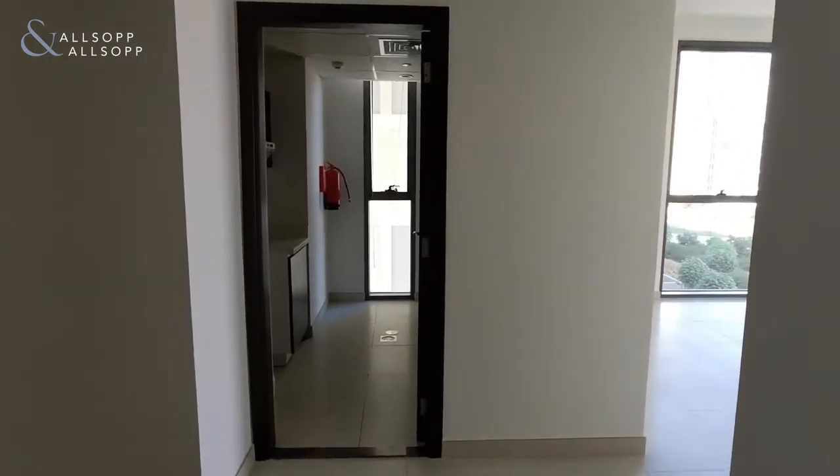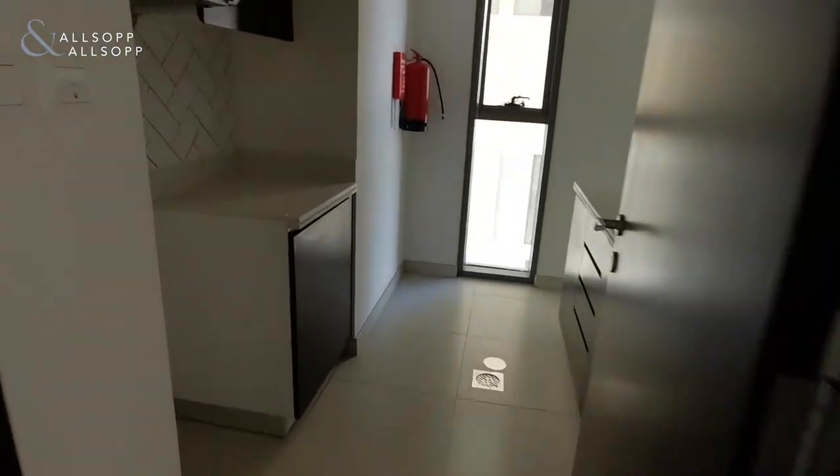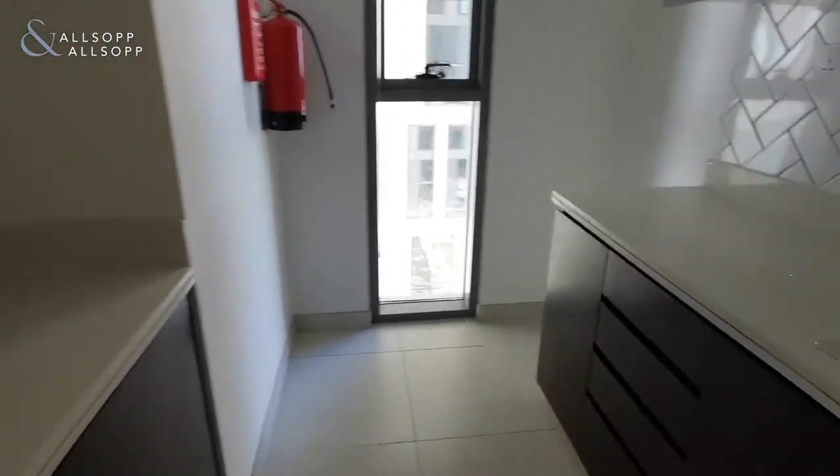As you can see coming in, just in front you do have the kitchen area with space for appliances.